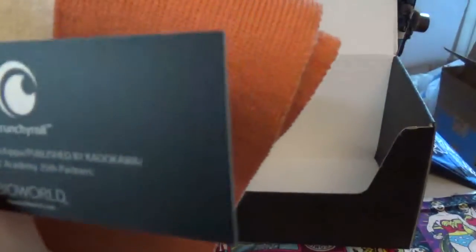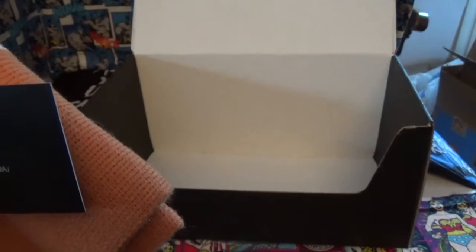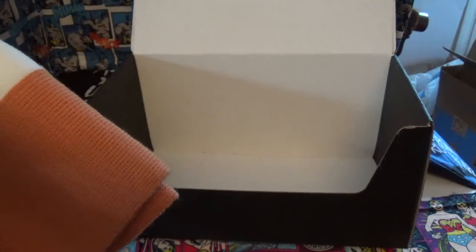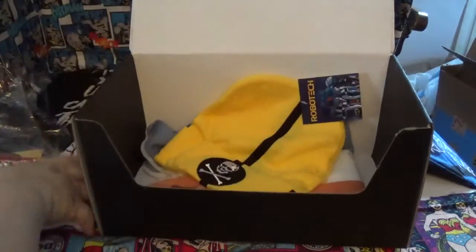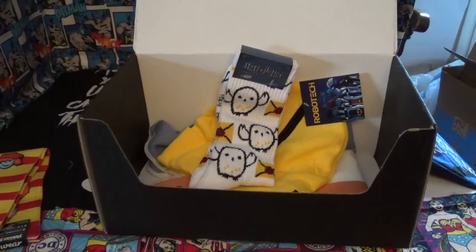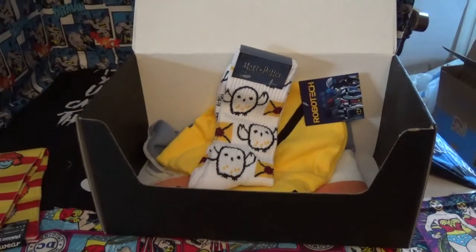It's done by Crunchyroll and BioWorld. So it must be a Japanese gaming thing or anime, because it says 2016 Toki — something from Japan — and it's a Loot Crate exclusive. So I will be giving most of this away. I can't send it anywhere; it has to actually go to a person, but somebody will actually get it.